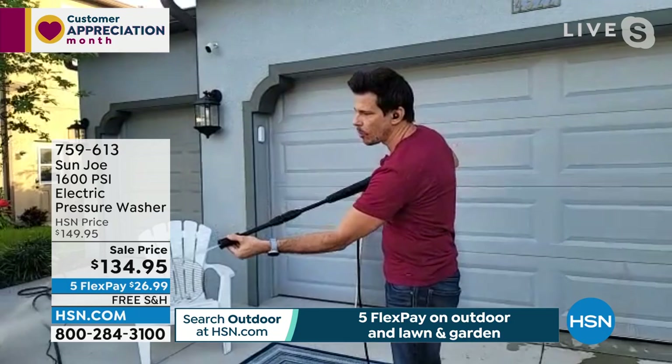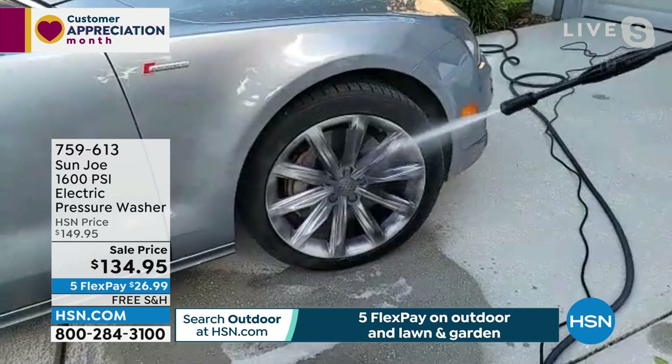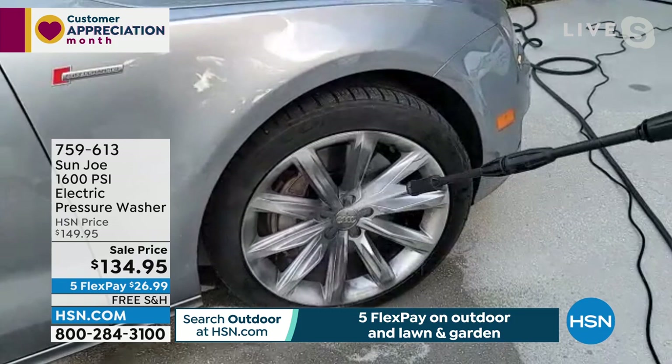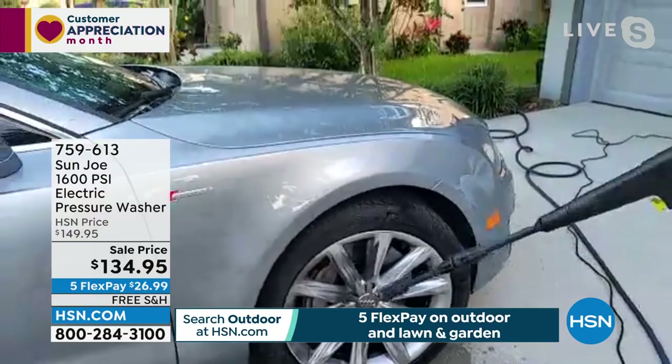Let's take you to the car demo. Look at that brake dust — watch how quickly and easily all that black brake dust comes right off. I didn't use any soap, any brush, any scrubbing. Look at the before and after right there — huge, huge difference.